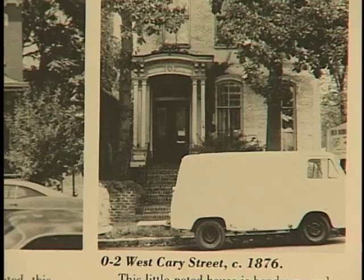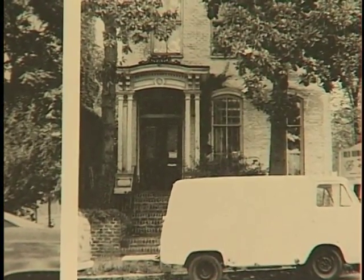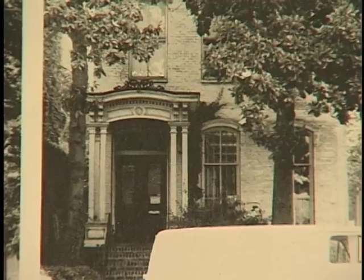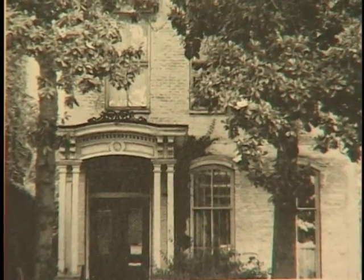This house needs to be painted. Nevertheless, it is in good condition. It's just a few blocks away from my favorite watering hole, Christopher's. If you're down that way, I suggest you walk by and take a glance at 102 West Carey Street.